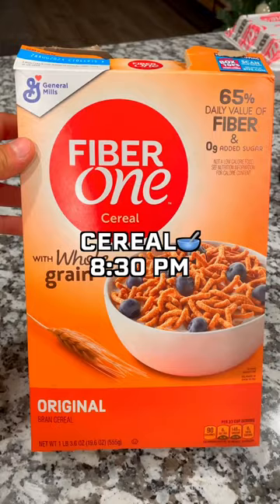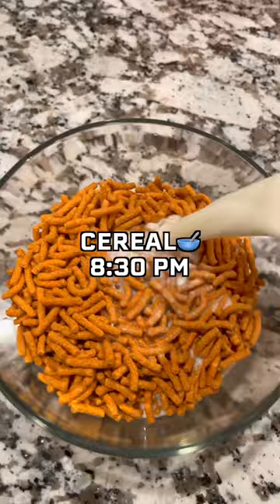Then the last meal of the day was a bowl of cereal. I love this brand of cereal as it doesn't have any added sugars or seed oils.